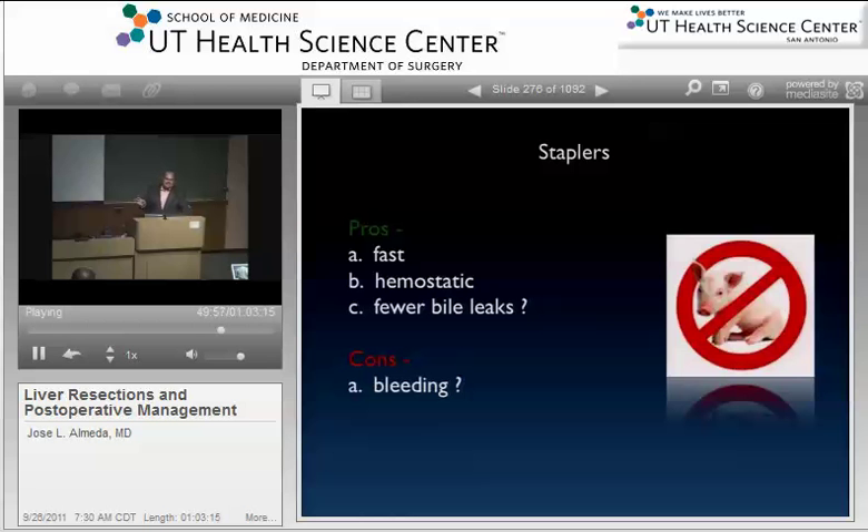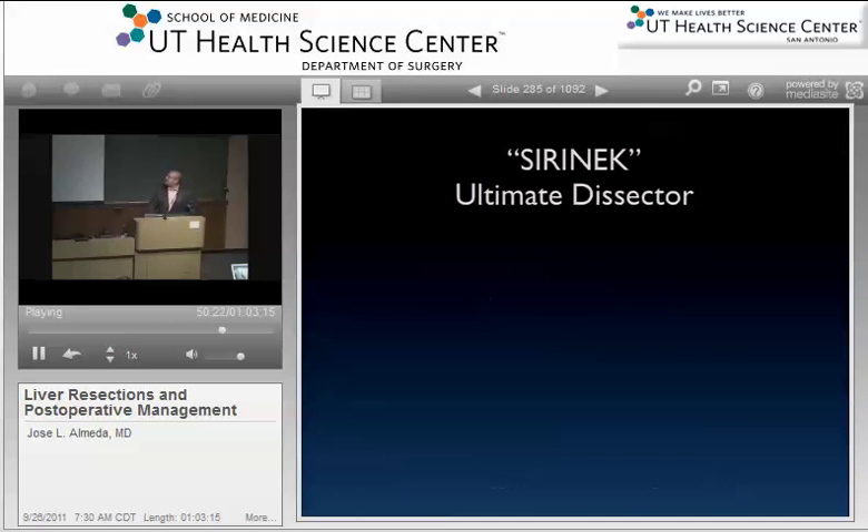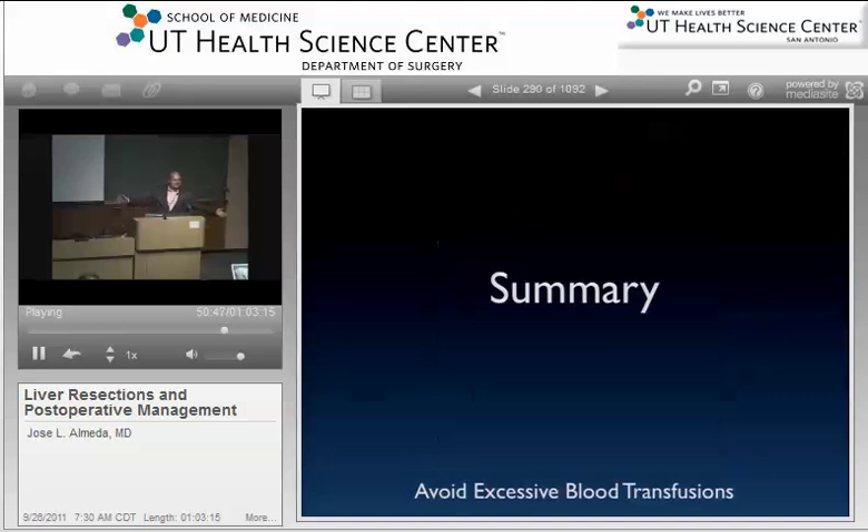The serenic ultimate dissector is probably just the bovie — and the bovie works great. You open up a little bit of the liver, give it tension, do blunt dissection with the bovie, bovie through small veins, clip things you have to clip. Stanford would come in with a giant cart of tools, and we'd come in with the bovie and some clips and get the same thing done. Sometimes just the bovie will work.